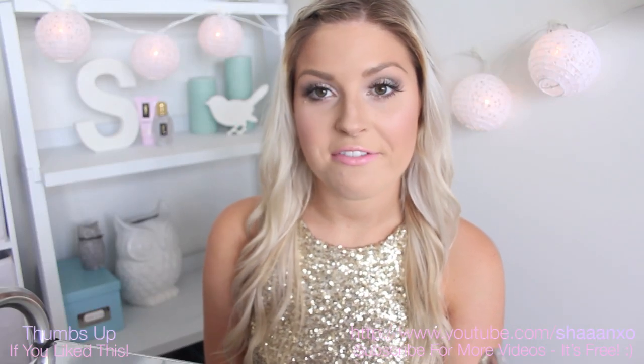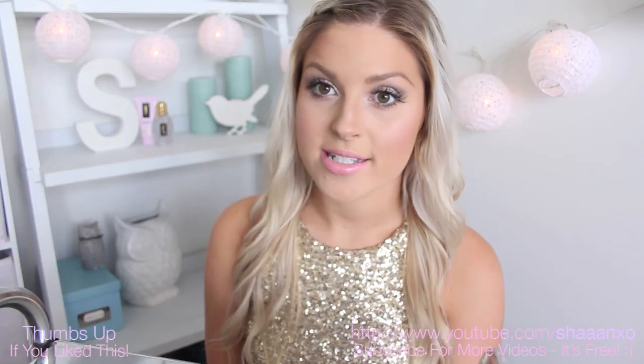Hey everyone, today I'm going to do my top 5 favourite mascaras of the moment. Let me know down below if there's any more top 5 videos you'd like me to do. I'm going to start from number 5 and work my way up to my number 1 top favourite mascara.